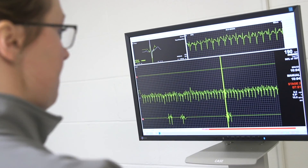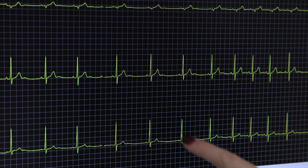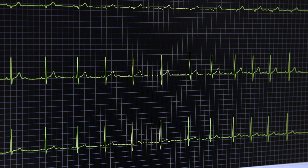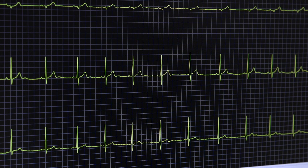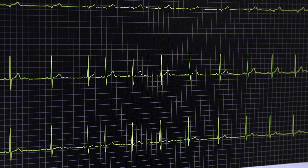EKG tracks the electrical activity of the heart as it contracts. With our different waveforms, we have our P wave right here, which is the top of the heart depolarizing and essentially contracting. Our QRS complex is the bottom of the heart depolarizing or contracting, and then we have our T wave, which is the last waveform right here, representing those ventricles relaxing.